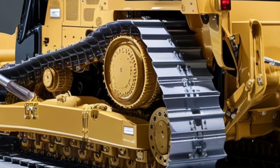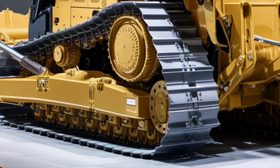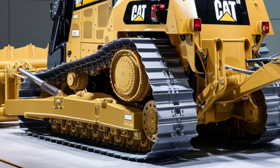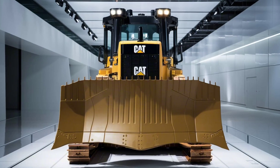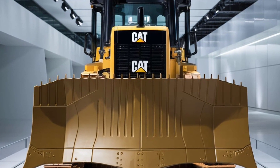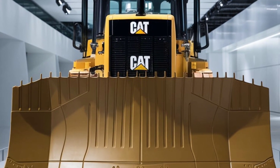For those concerned about sustainability, the CAT D9 also takes significant steps forward. The machine is designed to be more fuel-efficient and produce fewer emissions, contributing to a greener and more sustainable construction industry. Caterpillar is also exploring renewable fuel compatibility for the D9, ensuring that it remains a future-proof investment for operators and companies alike.